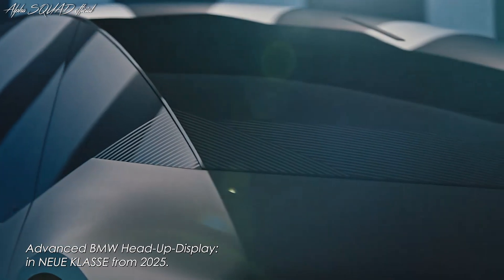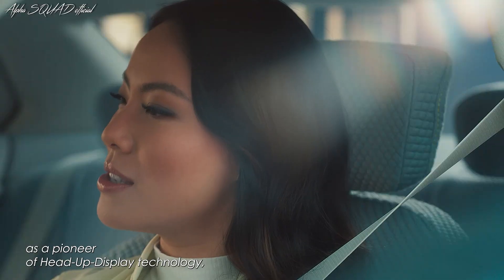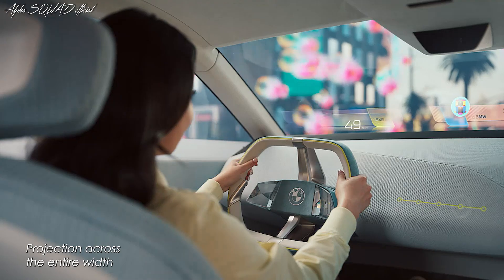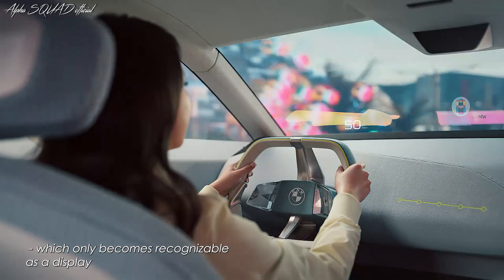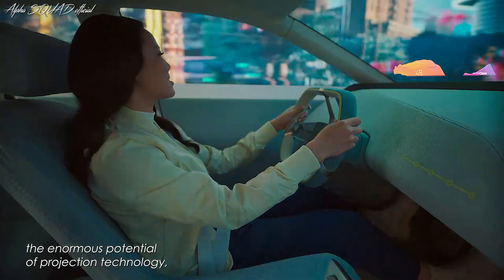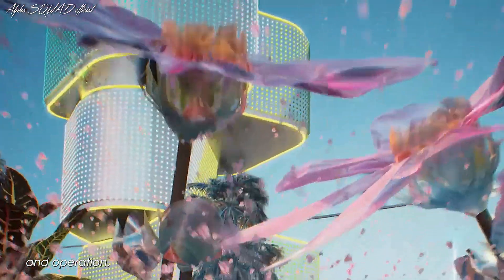The advanced BMW head-up display will arrive in the new class from 2025. The BMW Group is known in the automotive industry as a pioneer of head-up display technology, which it has meticulously refined over the last two decades. Projection across the entire width of the windscreen in BMW iVision D allows information to be displayed on the largest possible surface, which only becomes recognizable as a display once activated. In this way, the BMW Group demonstrates the enormous potential of projection technology.